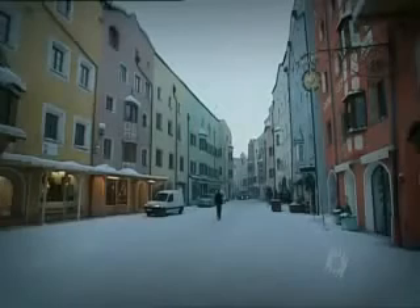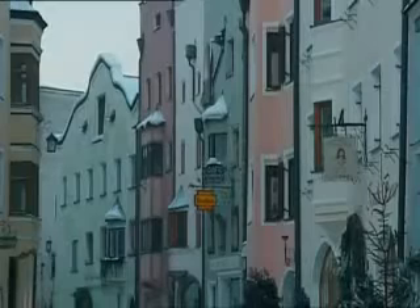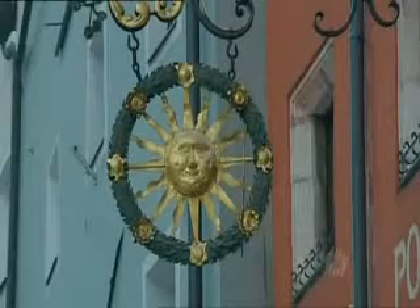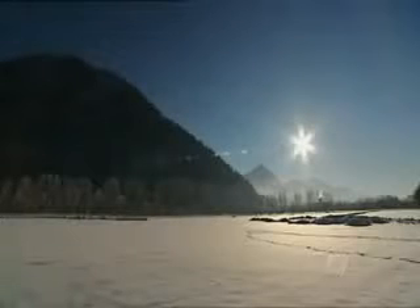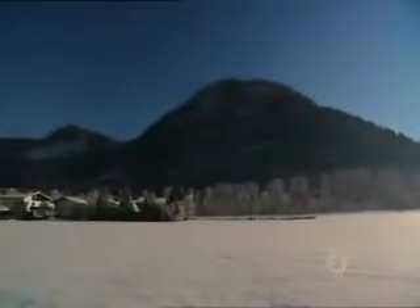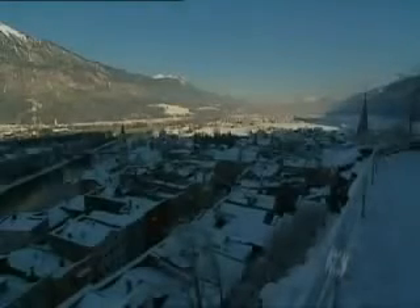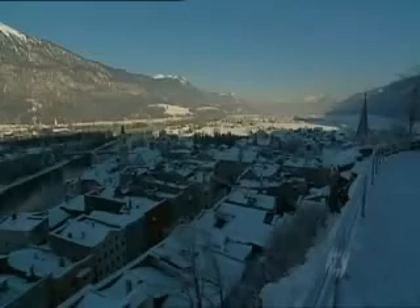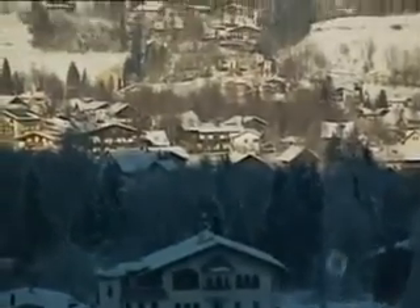This is Rattenberg, a fairy-tale Austrian village cursed by lack of sunlight. Due to a quirk of geology, it gets no sunlight at all between November and February. During those winter months, the sun never rises high enough to clear the brow of Rat Mountain, and the town lies in permanent shadow, while its neighbor across the river basks in the sunshine.